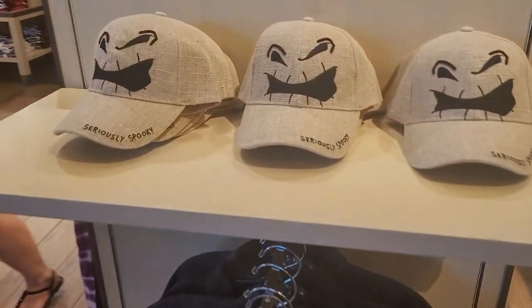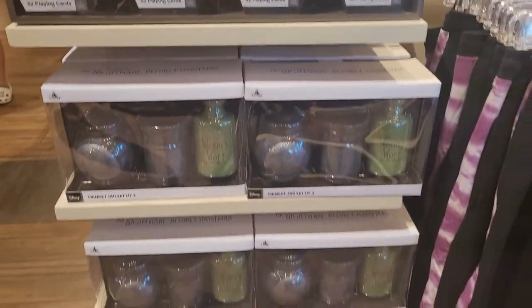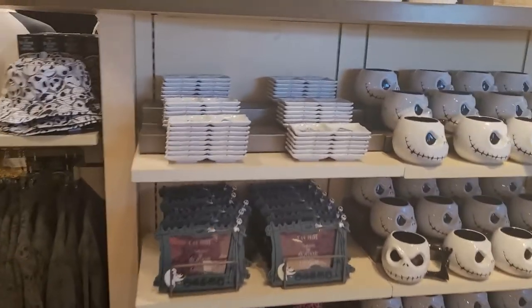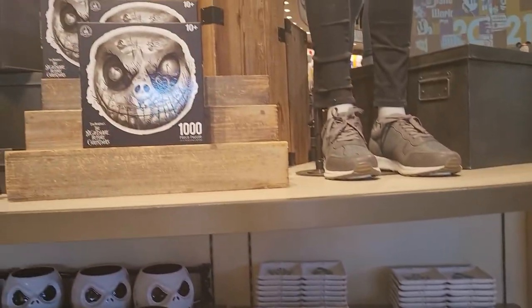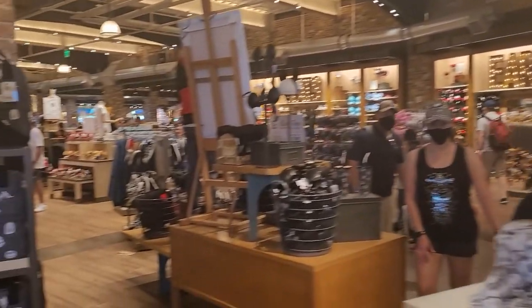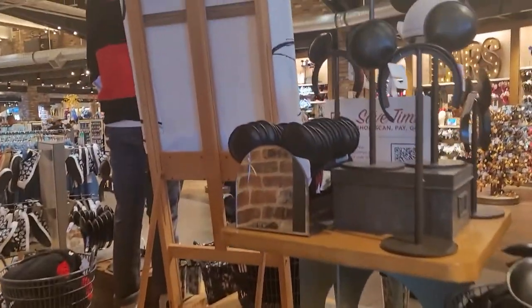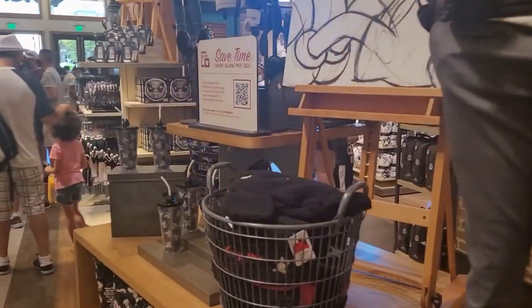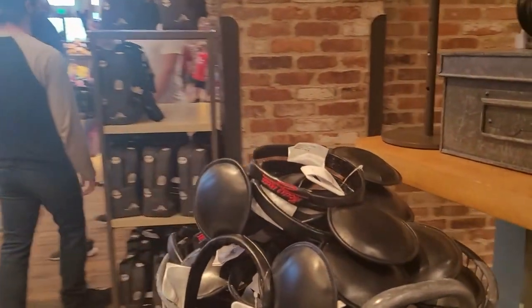They've got some Jack Skellington gear here, guys. Nightmare Before Christmas gear is very, very popular — they got playing cards, a backpack for $75, and we're trying to squeeze around to show you more things. They've got these Mickey cups here, and some Mickey ears as well.